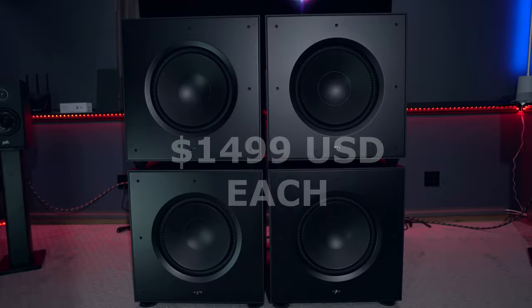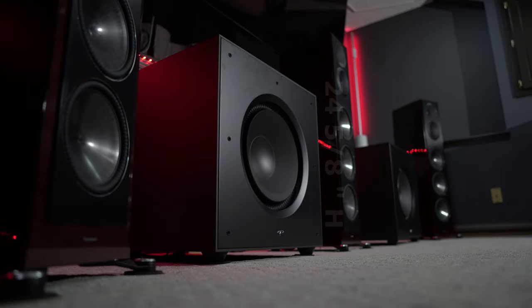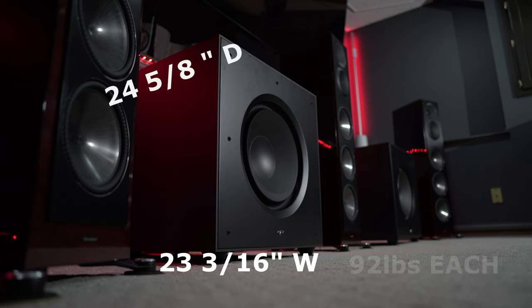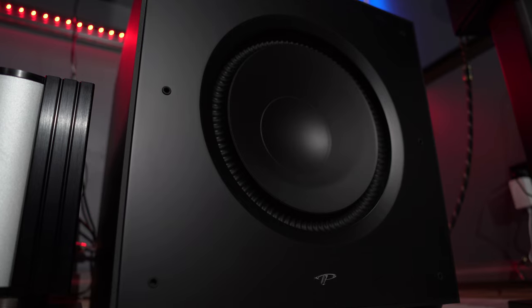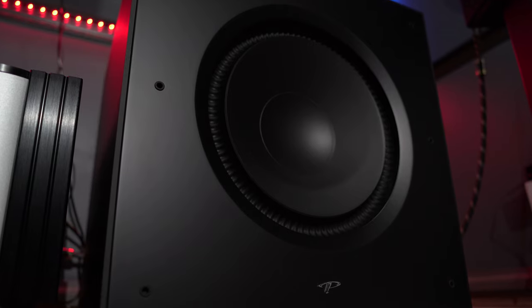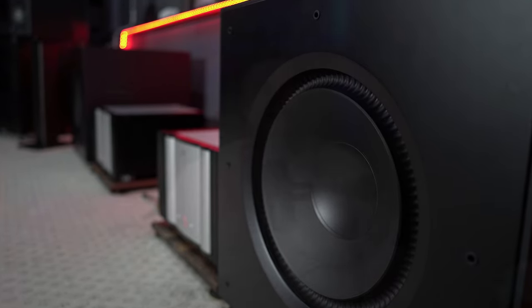Each one of these units is $1,499 US dollars, which kind of puts it in competition with the SVS PB3000, priced at $1,399 US dollars. These X15s aren't exactly small, but they aren't too big either — I would say they're kind of on the larger side of medium. They're almost a 24-inch cube, measuring 24 and 5/8 inches high, 23 and 3/16 inches wide, and 24 and 5/8 inches deep, and weigh in at 92 pounds, which is quite light considering what I'm used to. The 15-inch carbon loaded polypropylene driver is equipped with Paradigm's Active Ridge Technology, which is why it looks ribbed for your subwoofer pleasure. Paradigm claims this gives the subwoofer more output, less distortion and better linearity. I'm not sure exactly what a carbon loaded driver is, but I would think it's fair to assume that it's carbon infused polypropylene.